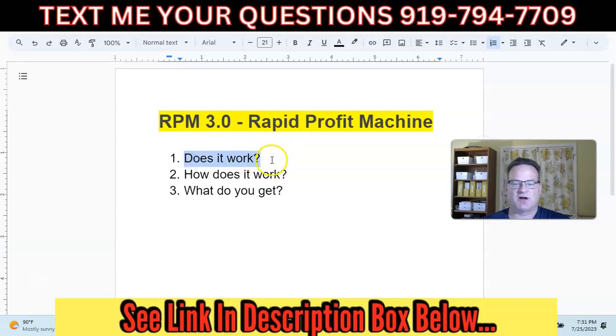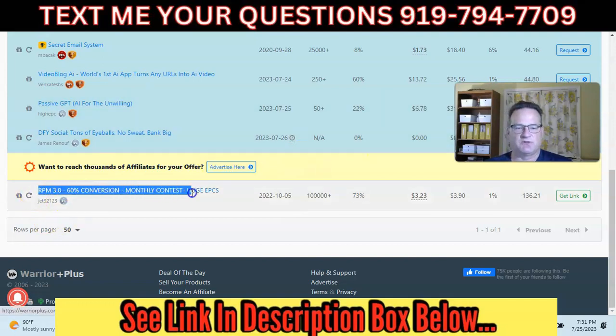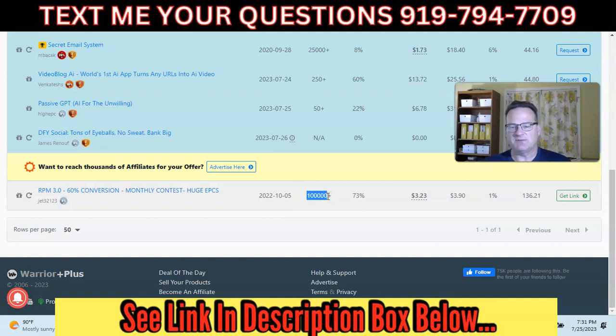Does Rapid Profit Machine system work? It is powered through the Warrior Plus affiliate platform. You can see this is RPM 3.0, the third version, which came out October 2022. They've had over 100,000 sales. That is a little bit deceiving because it is a free system, which is part of why they have such a high conversion rate — 73% of people that go to the RPM sales page decide to create a free account. I am on the free system with RPM right now. I've been on it for about four weeks, and I'm going to show you some of the results I've gotten.